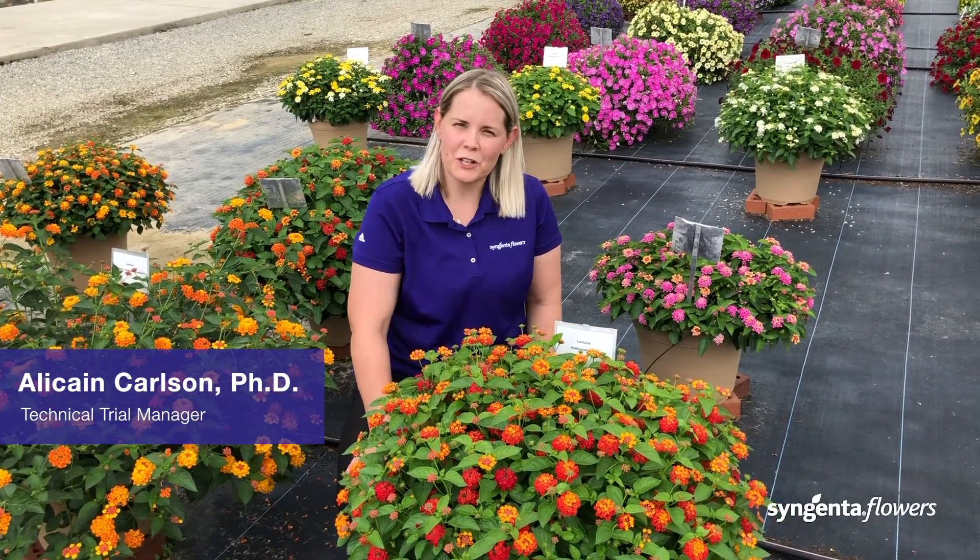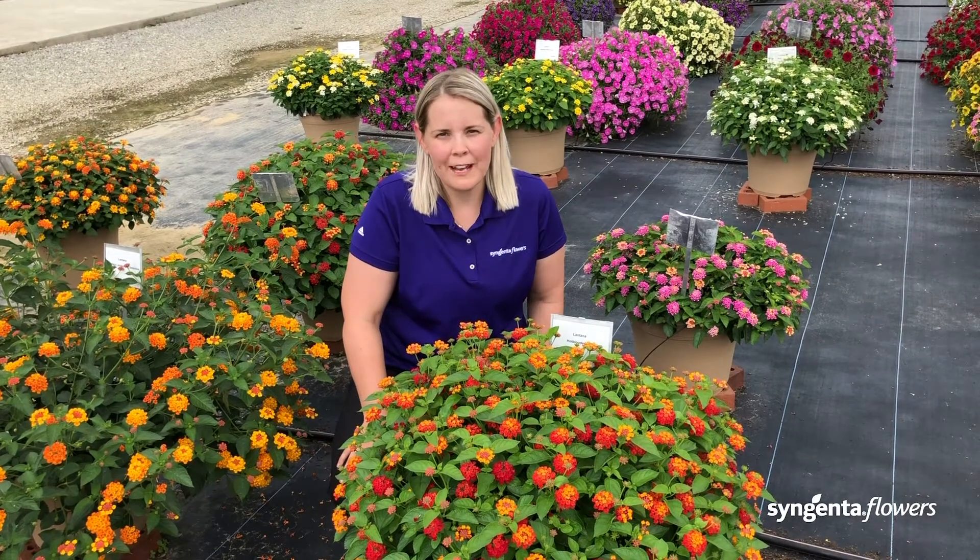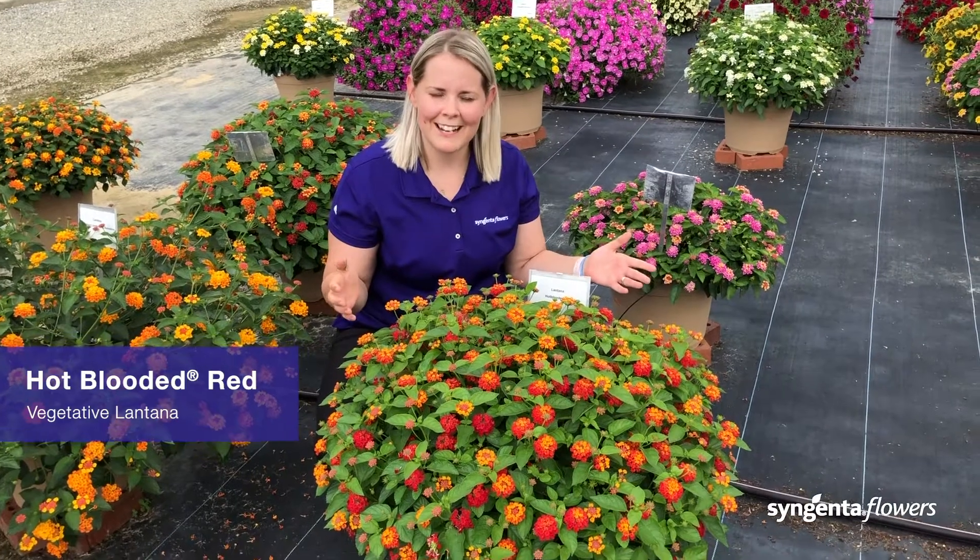Hi, I'm Allison Carlson, Technical Trial Manager with Syngenta Flowers. Today I'm at Lucas Greenhouse's open house and I'd like to show you our hot-blooded lantana.